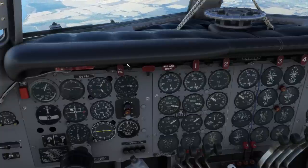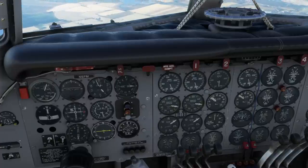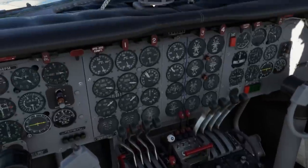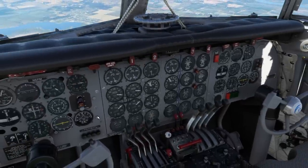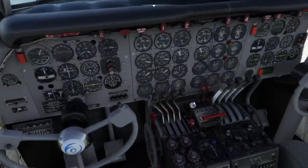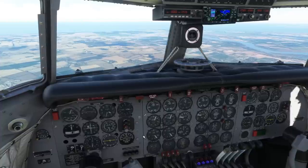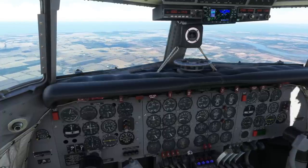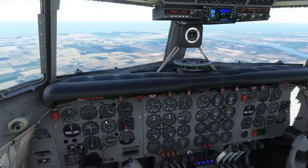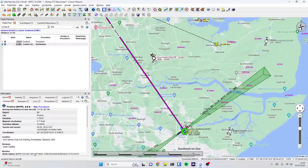Coming down to four thousand feet. Because we're approaching soon, we'll put the mixtures back onto rich. We're going to increase RPM but also pull back the throttles to see how that affects us — we are losing airspeed now. It's all about knowing your airplane. Coming down to three thousand feet, making the turn in towards Southend in a moment.